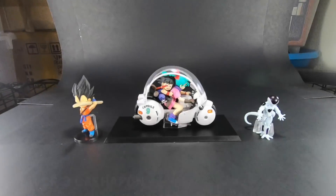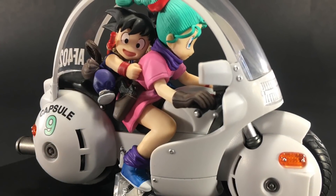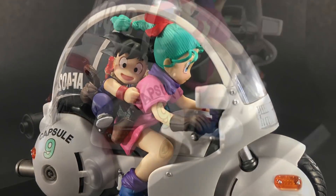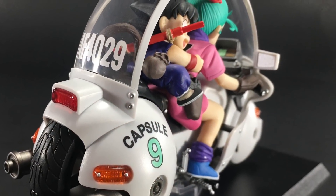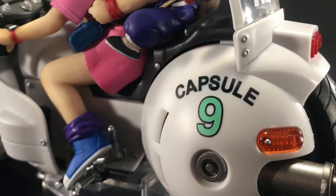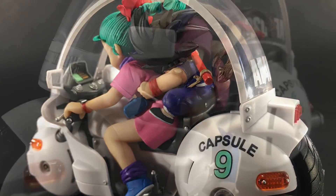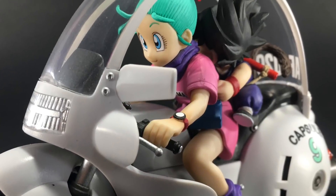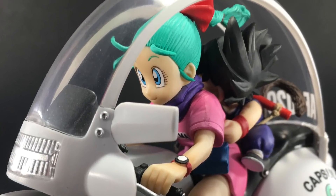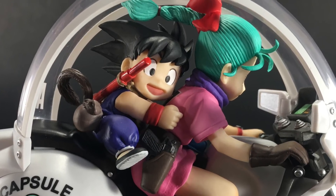Alright everybody, make sure to check out more of my figure reviews at thenerdelement.com and dragonballfigures.com, and join us at DBZ Collector United on Facebook to be part of the largest Dragon Ball collecting community in the world. Be sure to check out the pinned post at the top of the page to find out where to purchase Dragon Ball merchandise, keep up with the latest news, and much more. Do not forget to like, comment, subscribe, and as always, handstop won't stop.